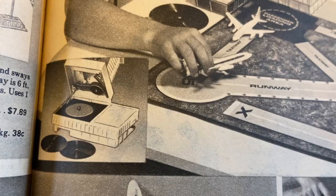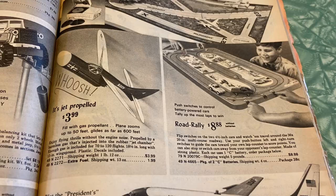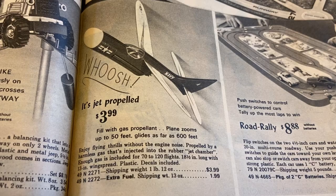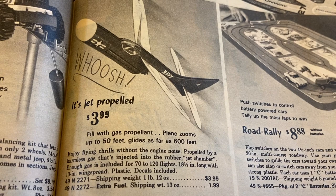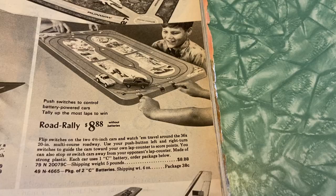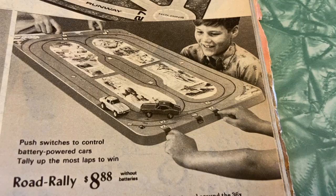Here's a little gas-propelled airplane — jet propelled, filled with gas propellant, the plane zooms up to 50 feet and glides as far as 600 feet. And here's Road Rally: push switches to control battery-powered cars and tally up the most laps to win. And this I think is really funny — Air Force One.